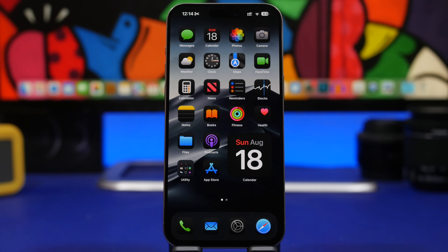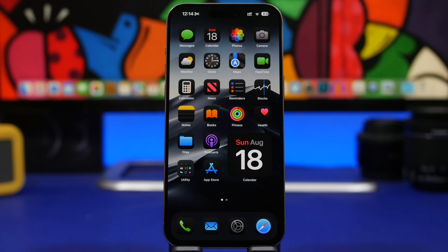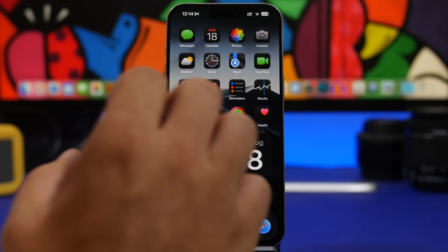Hey, what's going on everyone, this is iReviews back with another video and today we're talking about iPhone viruses. iPhone viruses are very, very rare and it's almost impossible for you to get a virus on your device. Even though it's almost impossible, there is still a chance that you might get a virus on your iPhone. There are a few different ways in which you can get those.